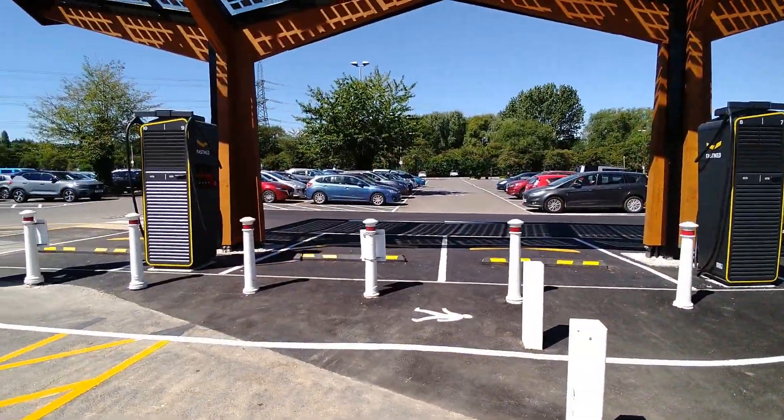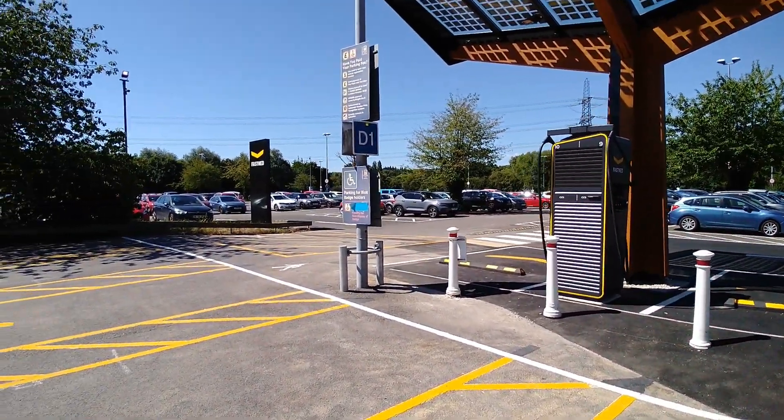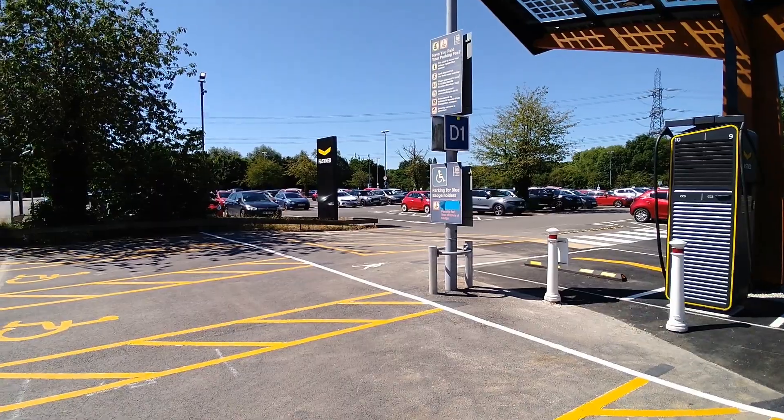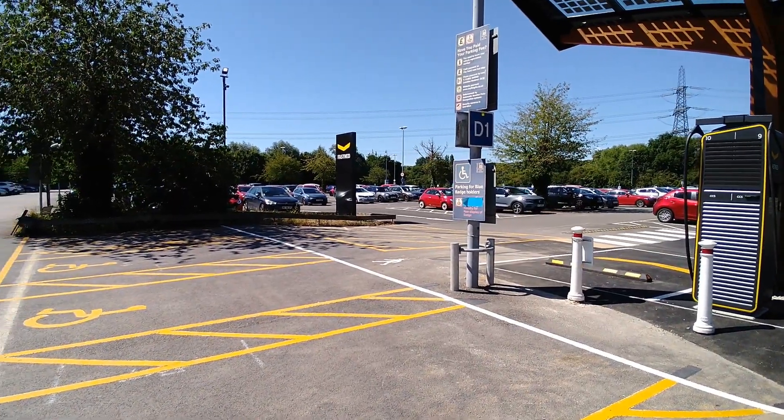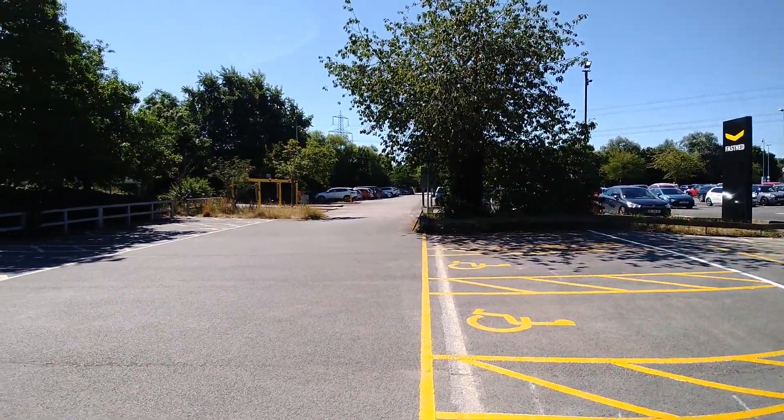As with many public chargers in the UK, you've just got to be a bit careful if these sites are within car parks or locations where there is parking charging. You've got to follow the rules, otherwise you can be caught out and some weeks later you can get a fine in the post.